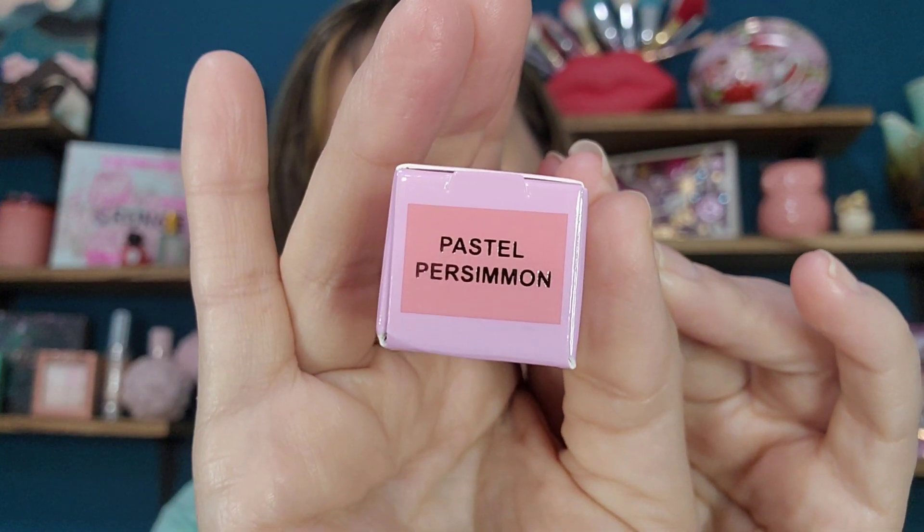We'll start with the liquid blush I received in April — the Ace Beauté liquid blush in the shade Pastel Persimmon. I've been eager to try this one. It looks very pretty. Interestingly, I cannot find this for sale anywhere — I don't know if it's a brand new product, exclusive to Ipsy, or maybe a limited edition past product. Even past products you can usually find on Poshmark or Mercari, so it's really interesting.